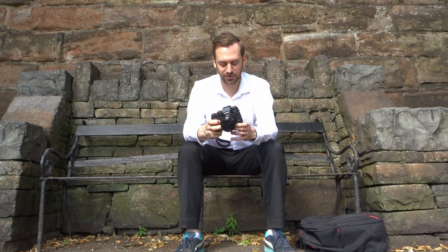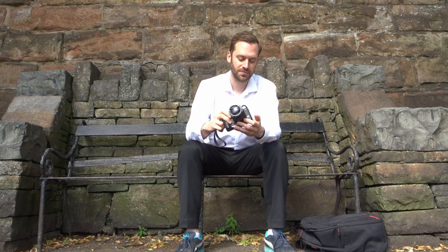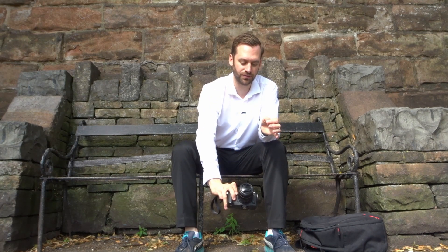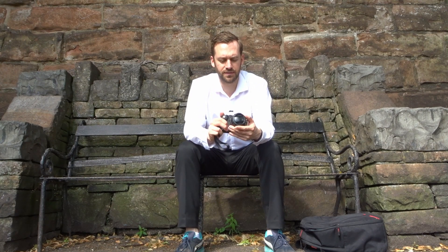Inside a cathedral, for example, you'd not be able to set up a big tripod. So I thought that would be great because it's so small — I can just quickly place my camera on the ground and it will give me the support I need to take the right exposure.